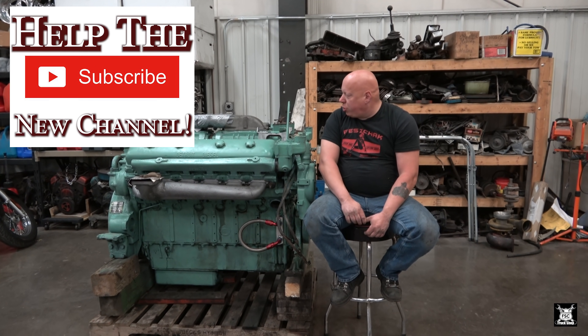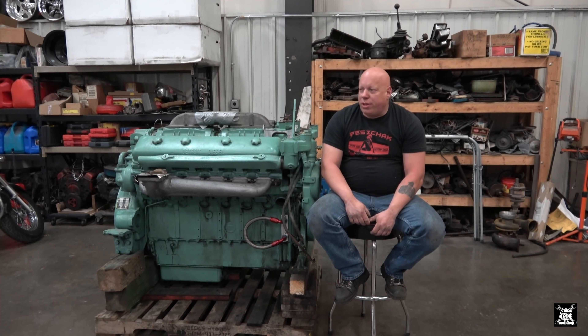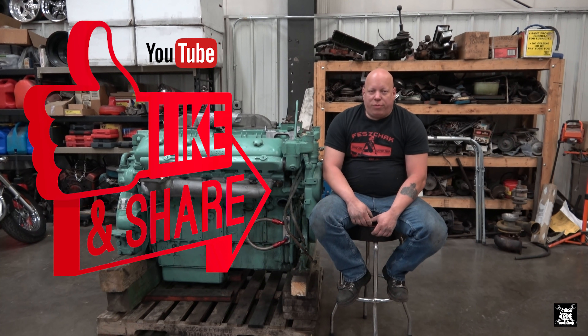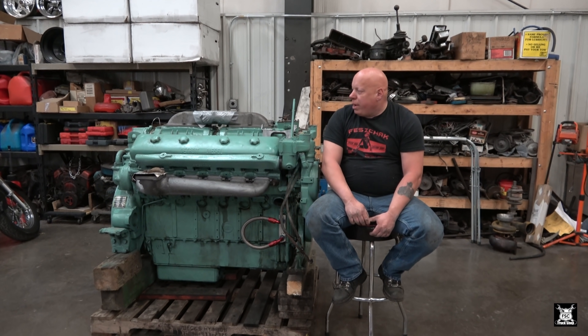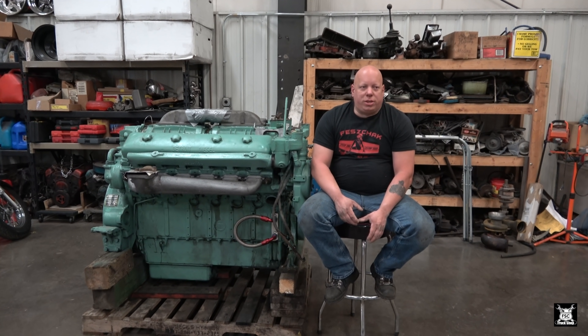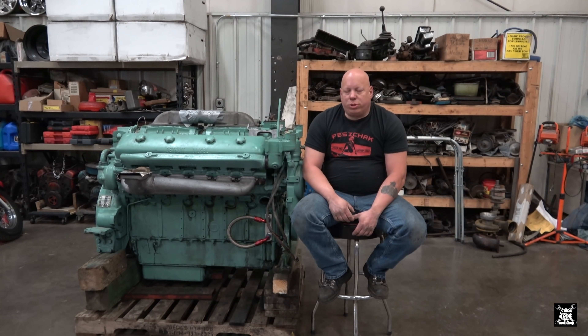Now this is a naturally aspirated version - in other words, it does not have a turbocharger. There is some controversy there because obviously being a two-stroke, there are blowers involved. However, that does not mean it's not naturally aspirated. Because it has to use the blowers to scavenge its exhaust, it therefore is naturally aspirated. If it had a turbo, it would be forced induction.